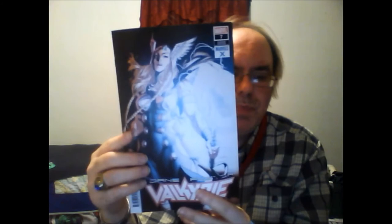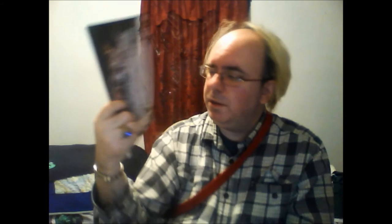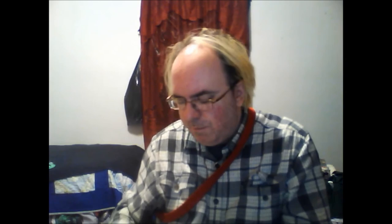Now from Marvel Comics, Jane Foster Valkyrie number seven — this is a variant cover, and it's a very beautiful variant cover. I am glad that she got her own comic book. I really do like that cover — it's awesome. Even though they don't have their box art anymore, you can still find box art on other types of comic books.